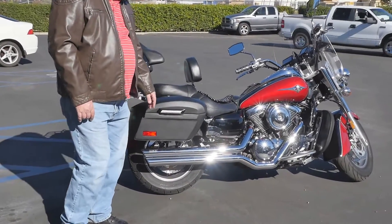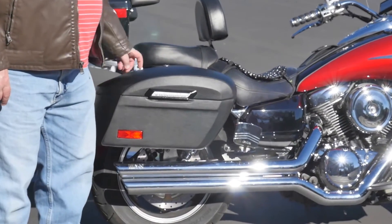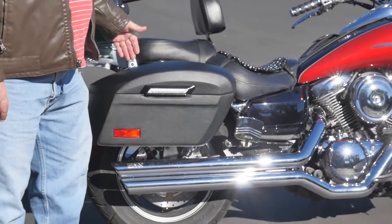This is the Lamellar fiberglass. It's a hard shell. It's their largest one — this is the extra large. There's also a shock cutaway so the bags fit very closely to the bike.